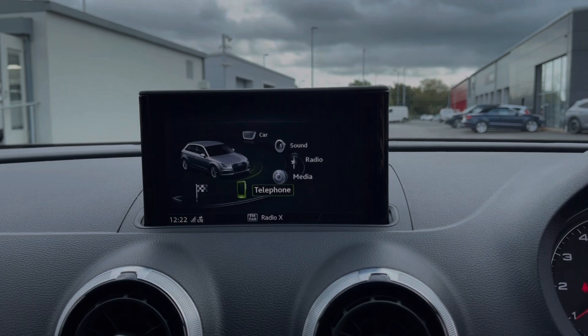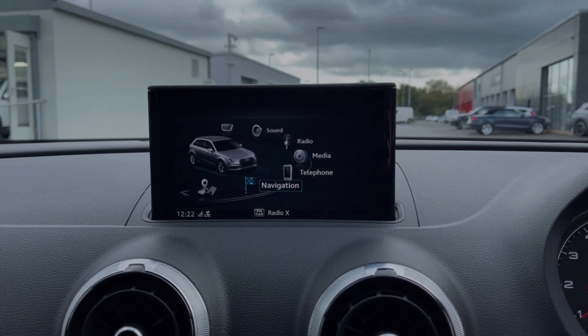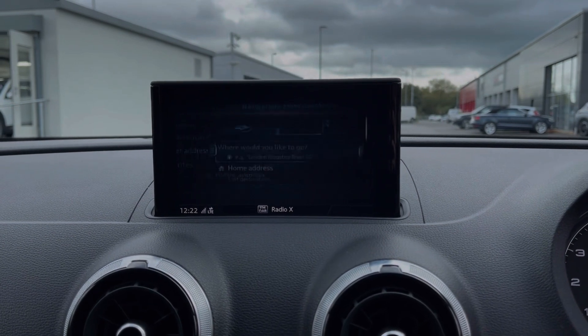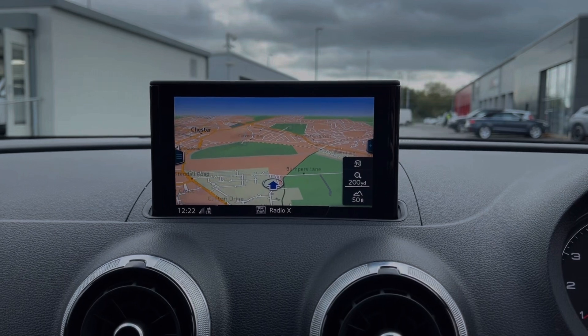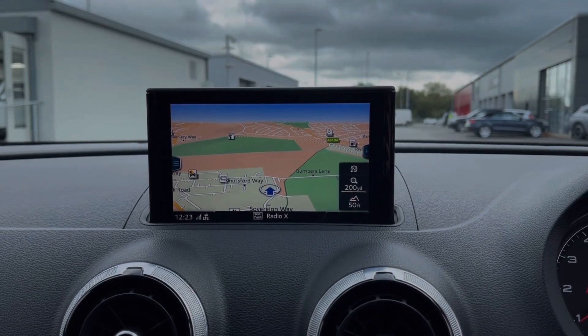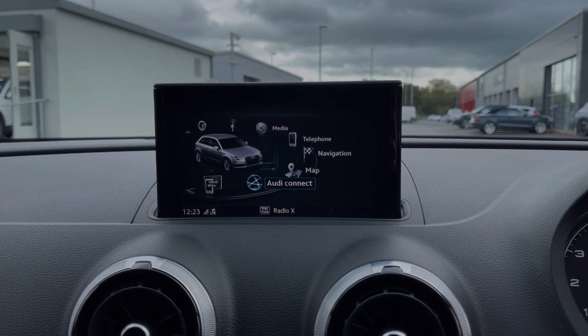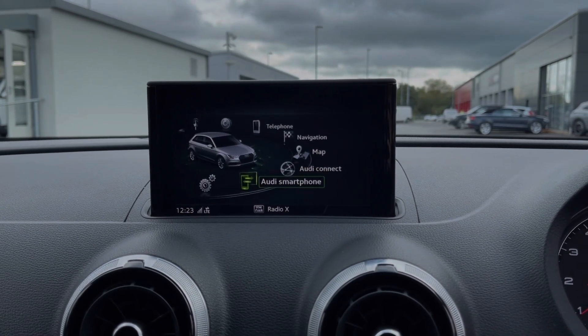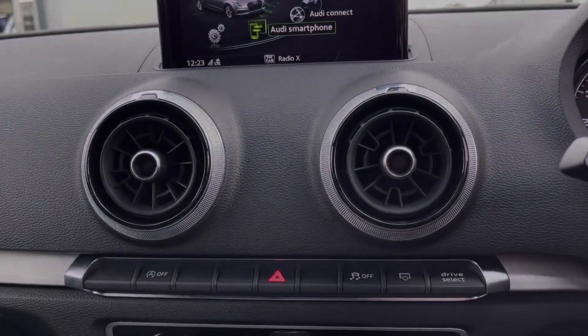You can connect your own devices via Bluetooth or USB to stream music through the vehicle, and you can also use the Bluetooth feature for taking and making phone calls while out on the go. The A3 also offers a full satellite navigation system so you can easily plan routes and check out nearby points of interest. Within this menu you can also access Audi Connect, which offers online services with a subscription, and Audi smartphone interface which allows for the use of Apple CarPlay and Android Auto.